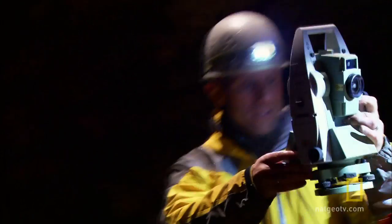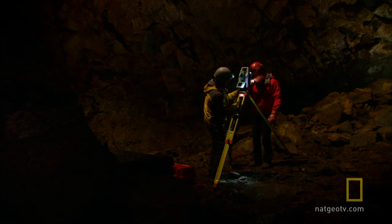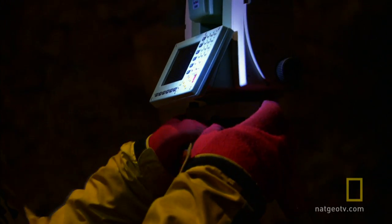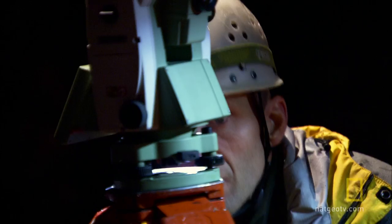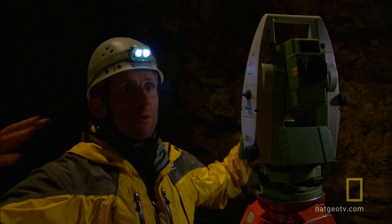The primary goal we have is to survey the whole interior of the chamber and measure how big it is — the volume. A preliminary result, I would estimate about 100,000 cubic meters. I think that would be the biggest chamber known in the world.